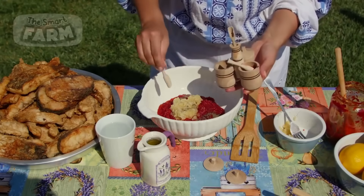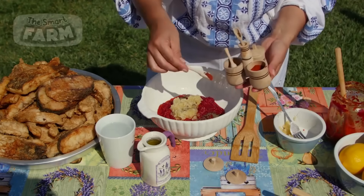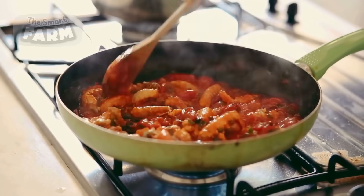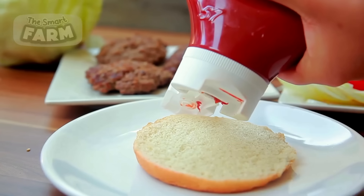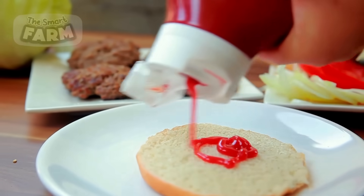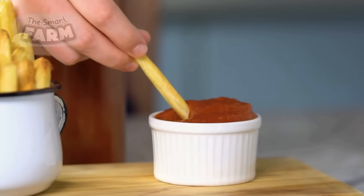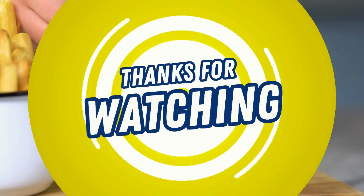If you've found this exploration of the production line intriguing and enjoy learning about the fascinating processes involved, don't forget to subscribe to our channel, like the video, and leave a comment. We look forward to sharing more insights into the world of food production with you. Thank you for watching Smart Farm.